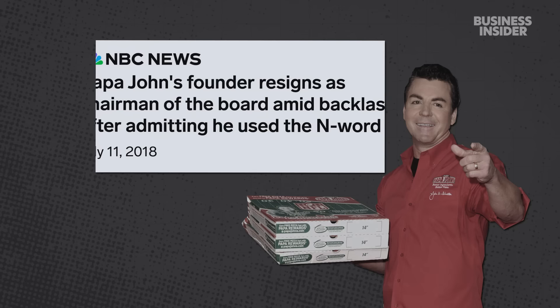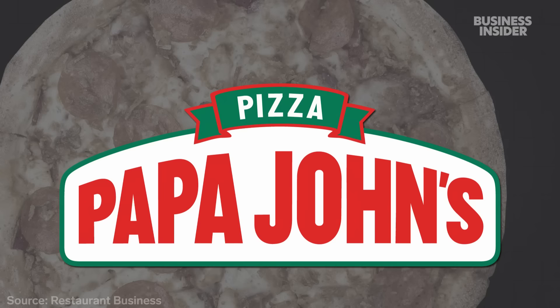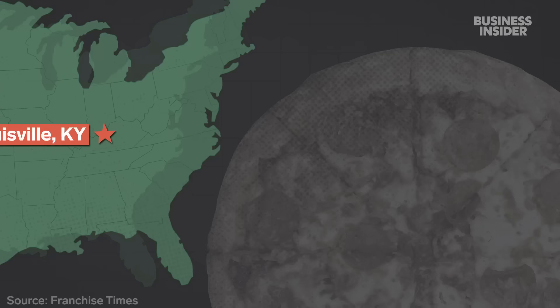But in 2018, he resigned from the board after he used a racial slur on a company call. And in 2021, the pizza giant rebranded to Papa John's — no apostrophe. That same year, it opened a second U.S. headquarters in Atlanta.